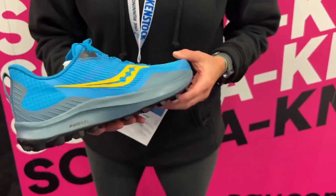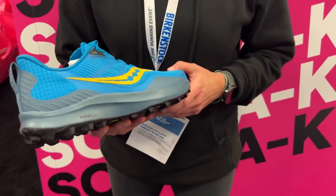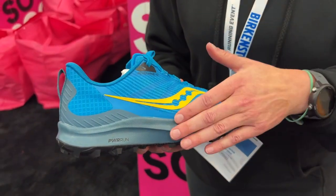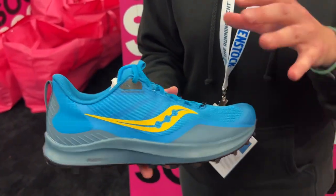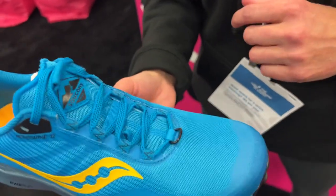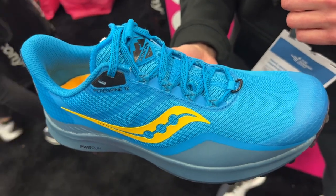Is the PowerRun the same, or has that been changed? It's the same formula — not much changing in terms of the stack or the formula itself. And the upper — the big story here — is nice and deconstructed, but you still get that protection that you know and love from the Saucony Peregrine. That's going to be our speedster.